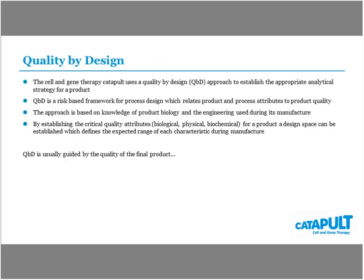Quality by design is a risk-based framework that looks to relate process attributes and product quality to establish a framework for what characterization is needed. It's based on product knowledge and the engineering going into the manufacturing process to design what's important for measuring critical quality attributes — which could be biological, physical, or biochemical. What you're looking to do is create a design space with established ranges for individual characteristics to understand when you have control of a system and when it starts to go out of specification.